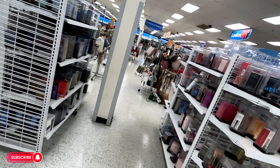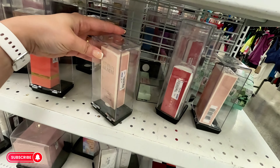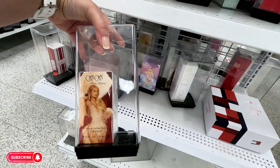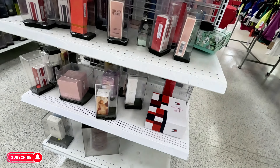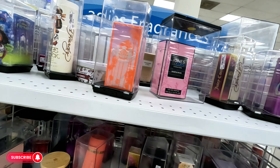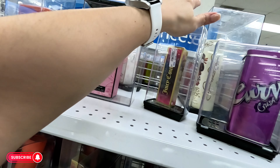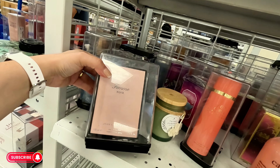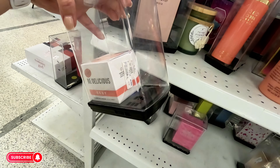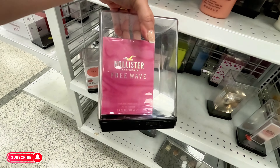Let's go over to the perfume section. They have Perry Ellis 360 for $10, Eternity $18, Paris Hilton Can Can $12.99, Juicy Couture Malibu $15, Jones New York $10, more Juicy Couture $15, another one $12.99. DKNY Be Delicious for $25. Hollister Wave for $18.